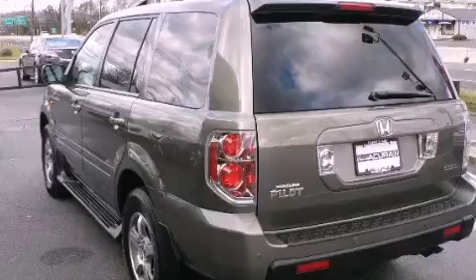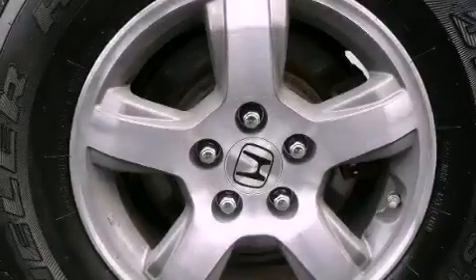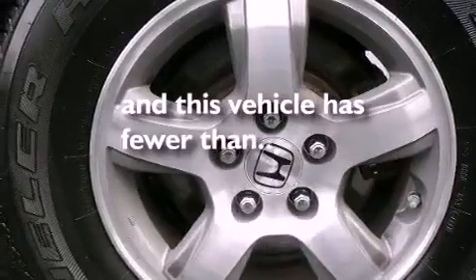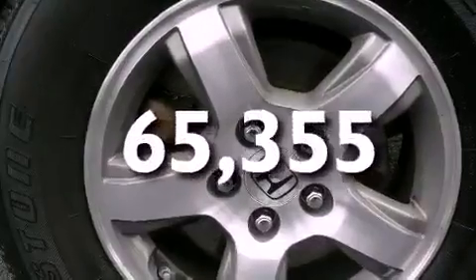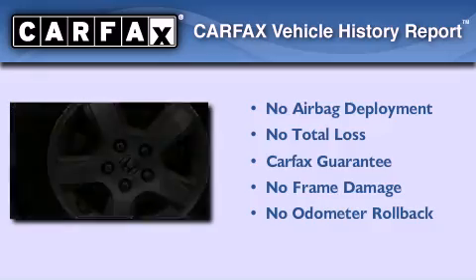Stability control, an anti-lock braking system, heated side view mirrors, and a rear window wiper. This vehicle has less than 66,000 miles. Not to mention that this Honda qualifies for the Carfax buyback guarantee.